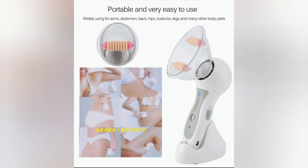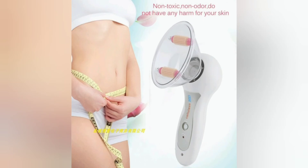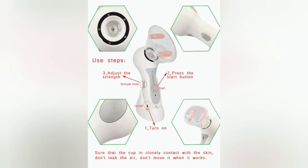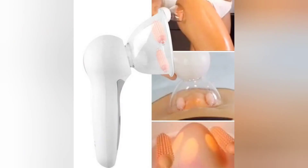Next up is also in the beauty niche — it is the portable cellulite massager. The massage device uses pressure to massage the skin to relieve muscle tension and make the skin look healthier and more elastic. Portable and easy to use, with no side effects from surgery or injections. You can use this anywhere on your body.